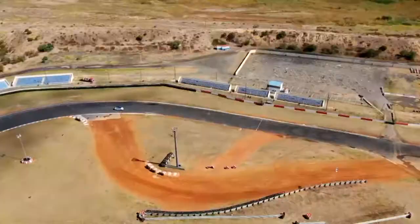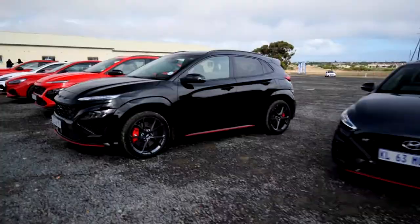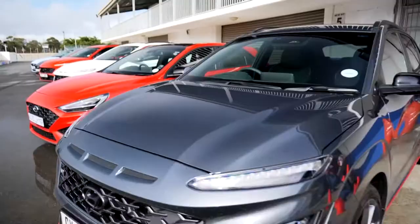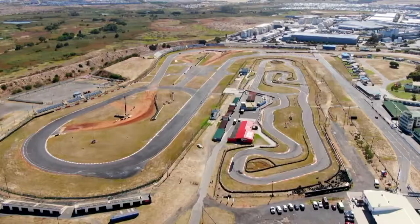Getting behind the wheel to feel this one-two combination power punch were journalists and content creators like Nadia Jaffta. We are going to be testing out the new Hyundai N-Series and we are at the Killarney racetrack right now. It's a bit of a drizzle but I think it's going to be fun.